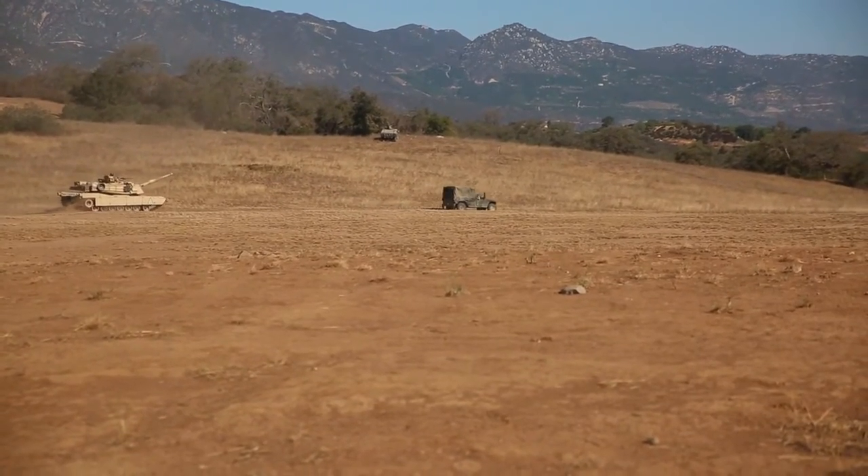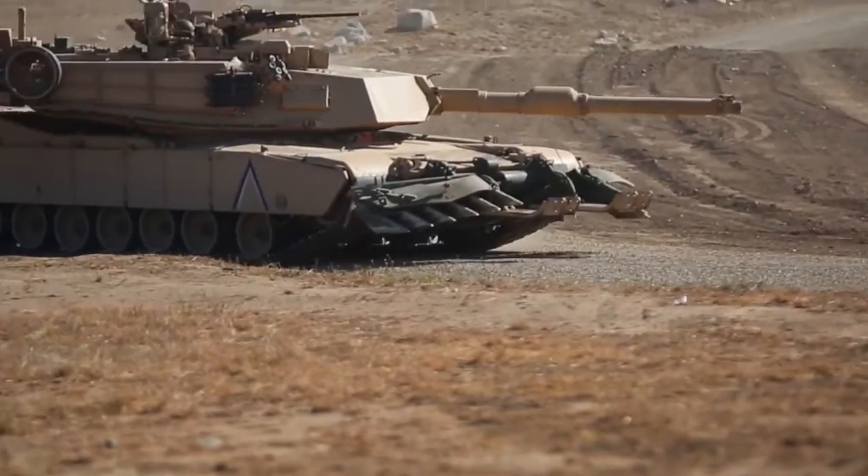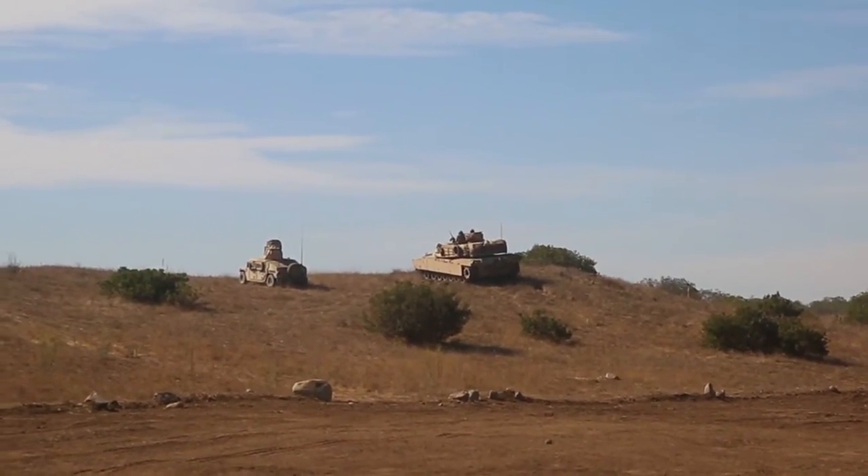It's really important to have your heavy armor assets have the exact same capability to be able to move off of the ship and then combine with other units to move forward against a near peer enemy.